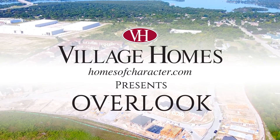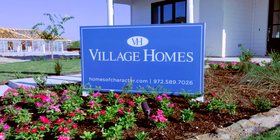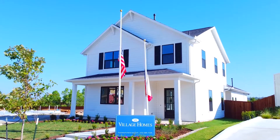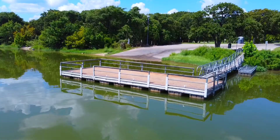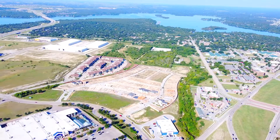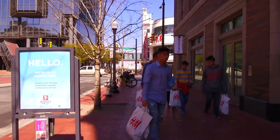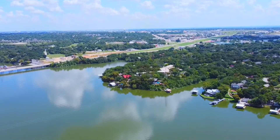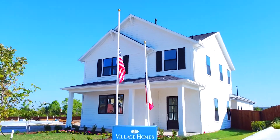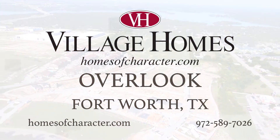Welcome to Overlook, the latest in affordability and style featuring Village Homes. Overlook offers options for empty nesters, young professionals, and families who desire to live in a gated community within a short distance of Lake Worth and the best that Central Fort Worth has to offer. You'll find an abundance of nearby dining, shopping, and entertainment. This classic neighborhood features single-family and upscale townhome living. Come visit Village Homes at Overlook today.